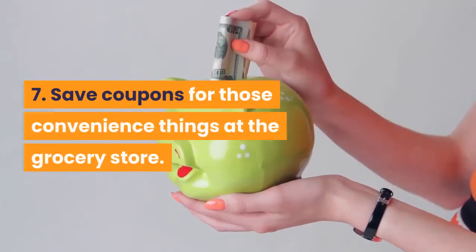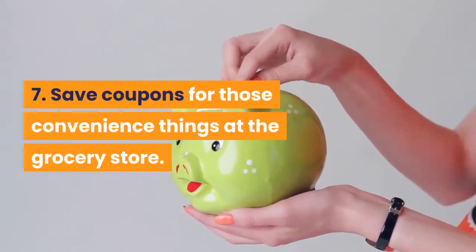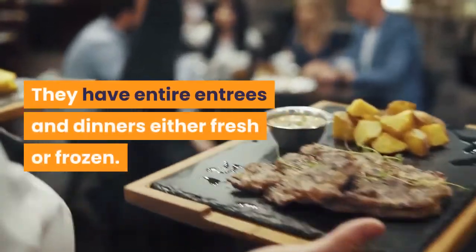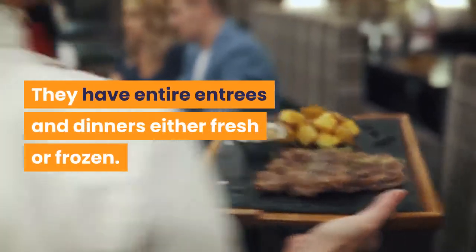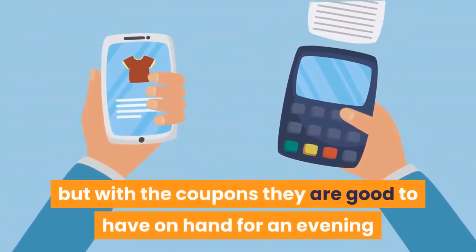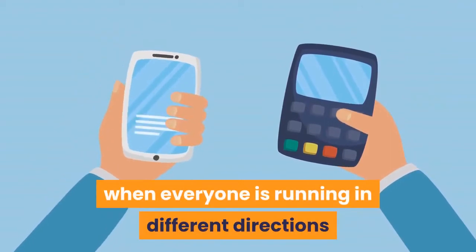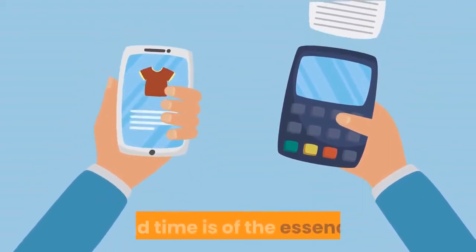Tip 7: Save coupons for those convenience items at the grocery store. They have entire entrees and dinners, either fresh or frozen. Sometimes they are rather pricey, but with the coupons they are good to have on hand for an evening when everyone is running in different directions and time is of the essence.